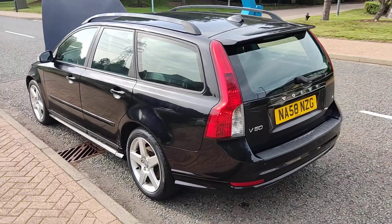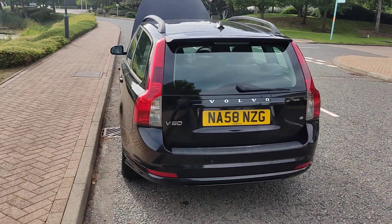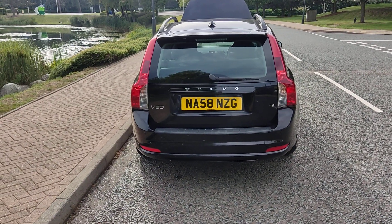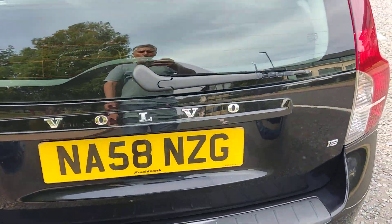This beautiful car comes with a long MOT — MOT expires August 2024. The only advisory has been fixed, so no work is required.